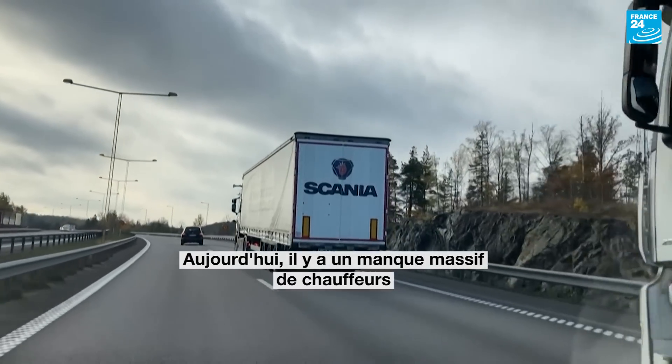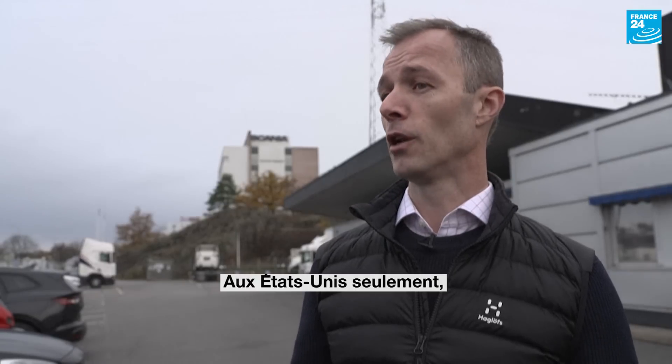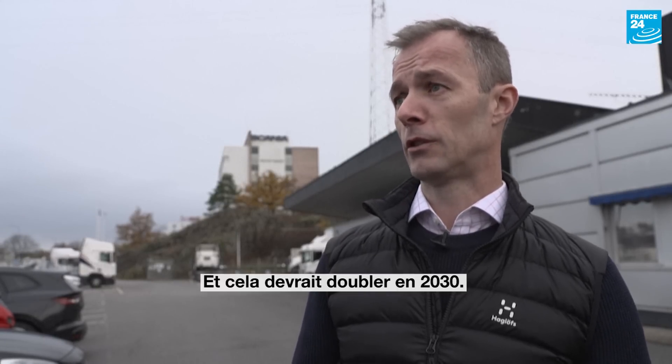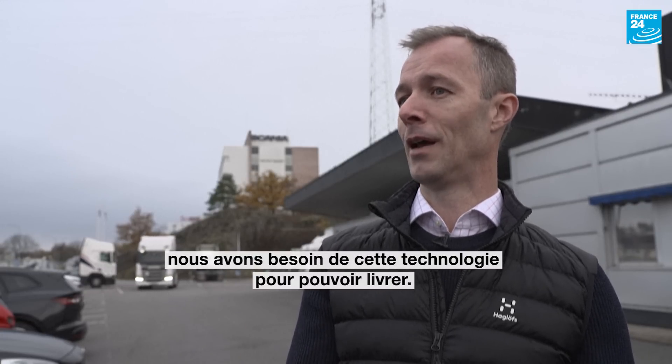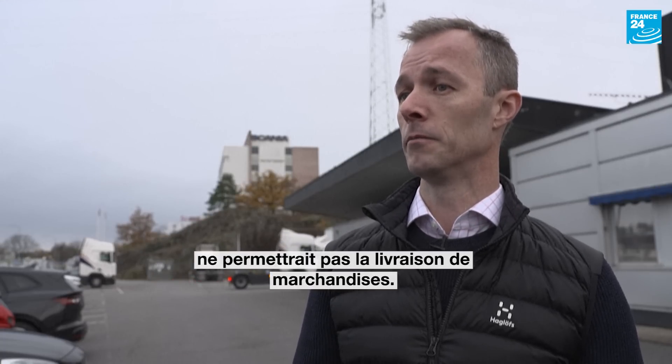Today we have a massive lack of drivers, both in Europe and in the US. The US alone today lacks 80,000 drivers, and that's supposed to double in 2030. So to be able to deliver goods, we need to have the computer to deliver, otherwise we won't have drivers enabling goods delivery.